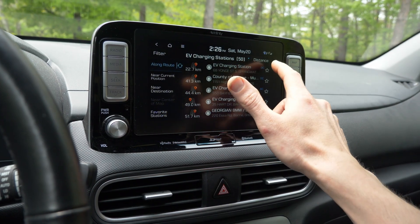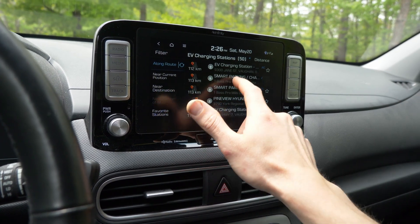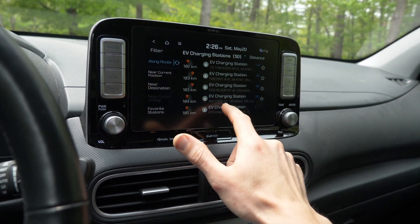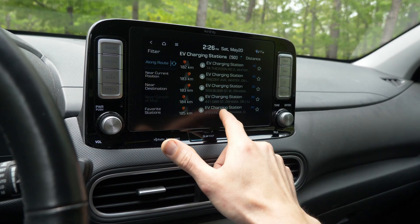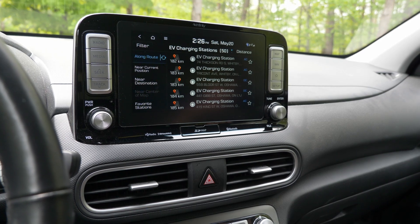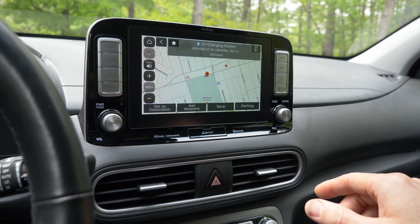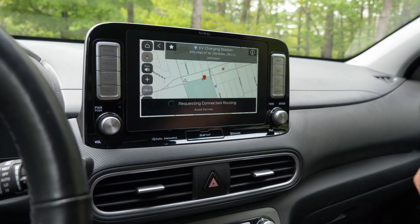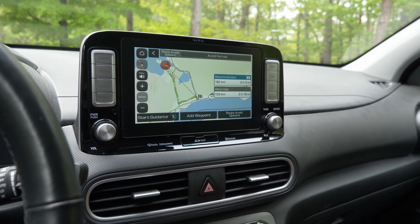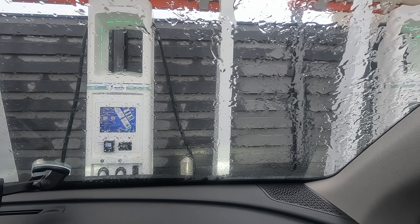Let's go back to 'along route'. I do like this option where it says 'along route' instead of just near current or near destination. There are stations at 50, 60, and 100 kilometers away. The furthest one is in Oshawa, which is a bit close, but let's try it — King Street, set as destination. Now we don't know anything about this charging station, it just says EV charging station. So what I would highly recommend is heading over to PlugShare and double-checking this charging station or picking one nearby instead.